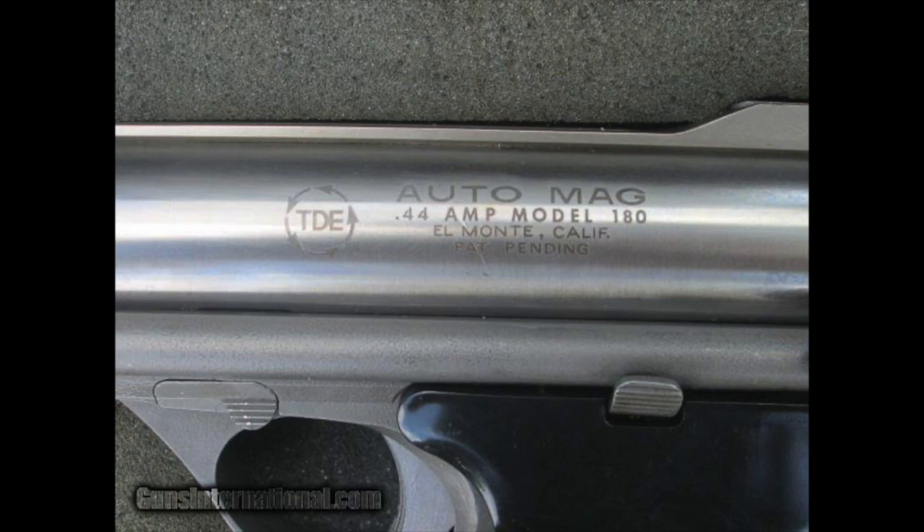I just wanted to mention the TDE El Monte — it probably is the least valuable of all the Automags. The serial number range on it was AO5016 to AO8300. Lee Juris guns were intermingled in those serial numbers, and High Standard guns were intermingled in those serial numbers as well.